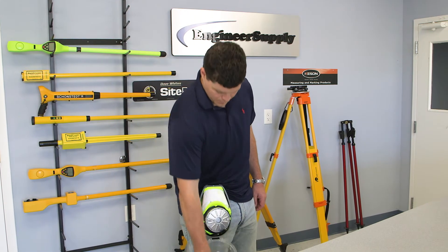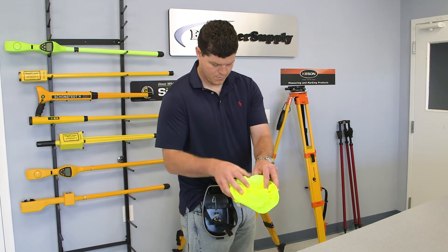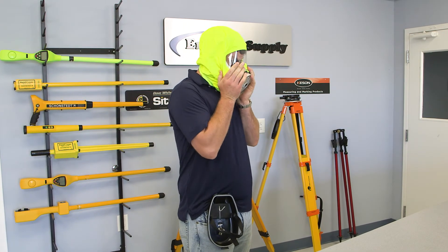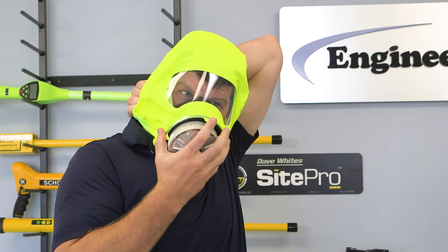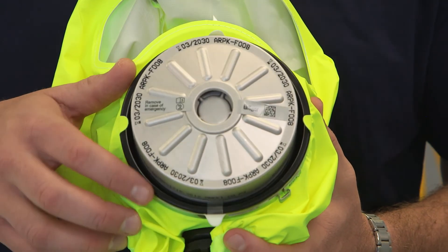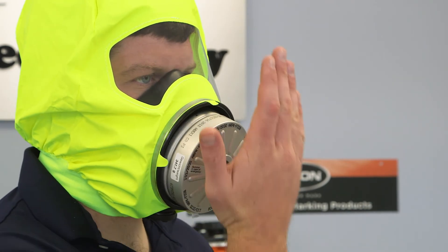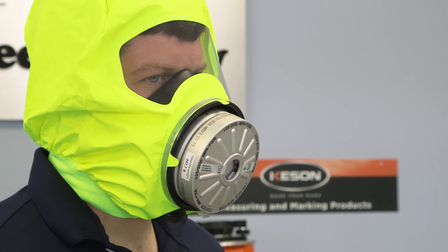In case of emergency, the Drager Escape Hood can be quickly opened, removed from the case, and donned. The filter is released automatically and deployed into its operational position. Check the fit by closing the front filter opening with the palm of your hand. If you feel suction, the mask is sealed.